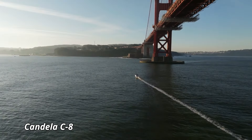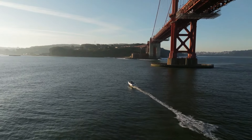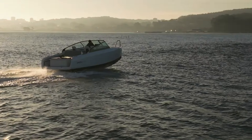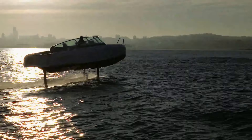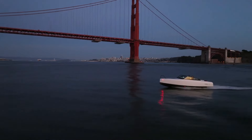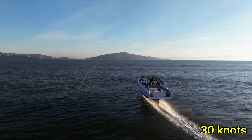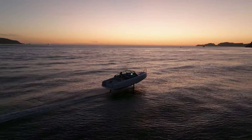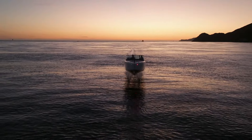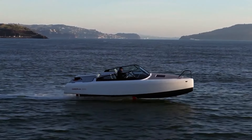Candela C8. The Candela C8 is an electric hydrofoil boat that redefines the future of water travel with its cutting-edge technology and eco-friendly design. Unlike traditional boats, the C8 glides above the water using hydrofoil wings, dramatically reducing drag and providing a smooth, quiet ride. This electric boat can reach impressive speeds of up to 30 knots, making it perfect for both leisurely cruises and thrilling adventures. Its innovative design includes a powerful electric motor and advanced software that allows for efficient energy consumption, offering up to 50 nautical miles on a single charge.